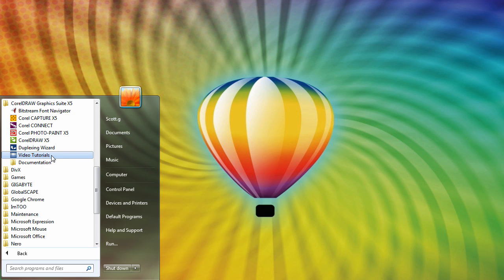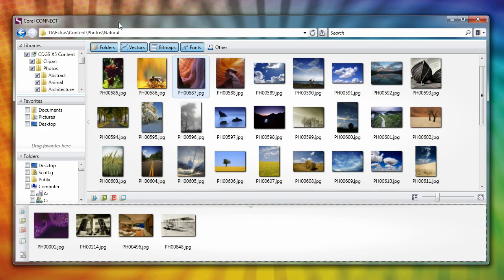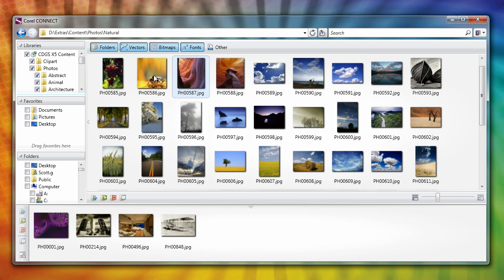You can see the new video tutorials, new to this version, and the new Corel Connect. I'll quickly open that one for you. The new Corel Connect is the perfect companion for the abundance of new content we have on the X5 DVD. Simply navigate to your folder, find your content, hover for more information and away you go.